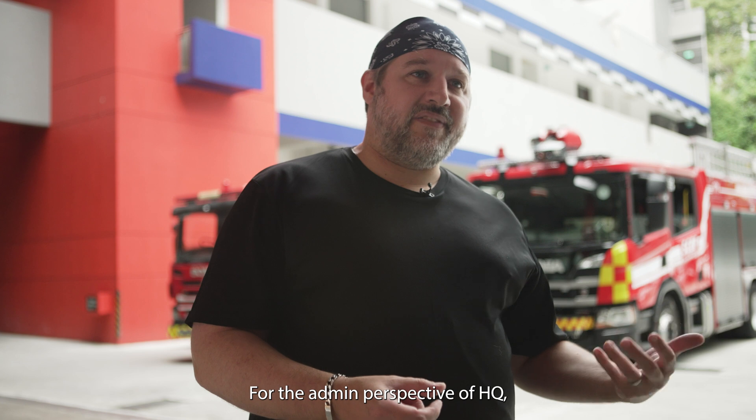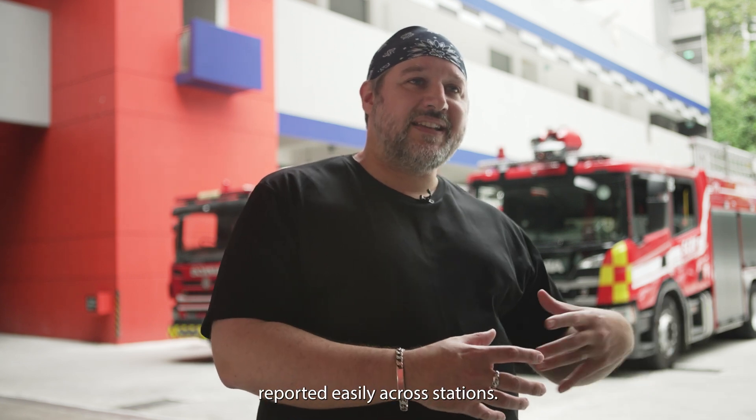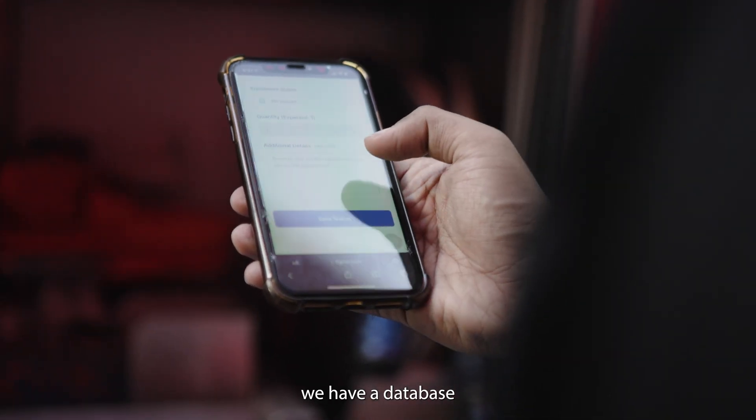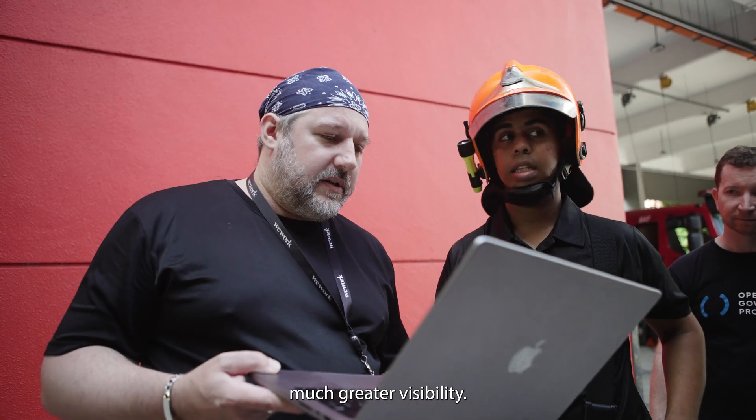From the admin perspective of HQ, they cannot see if there are systemic problems reported easily across stations. With our system, because the input is digital from the get-go, we have a database and it should be easy to inspect, so they will have a much, much greater visibility.